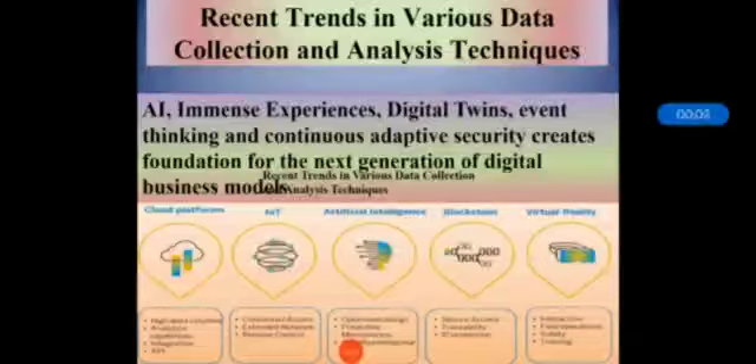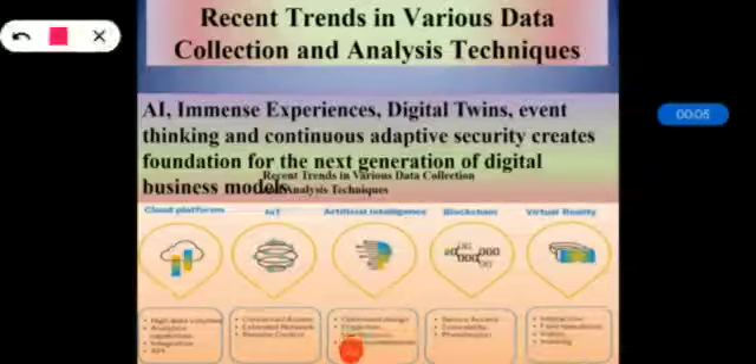Dear students, in this section we will start with the recent trends in various data collection and analysis techniques. Artificial intelligence, immersive experiences, digital twins, event thinking, and continuous adaptive security create the foundation for the next generation of digital business models and ecosystems.